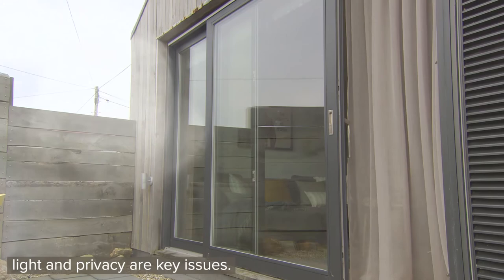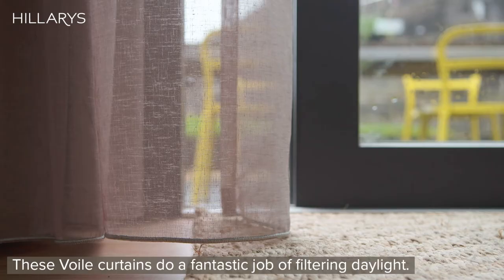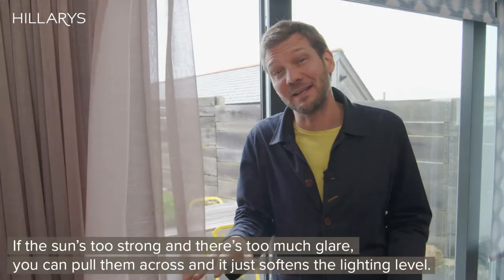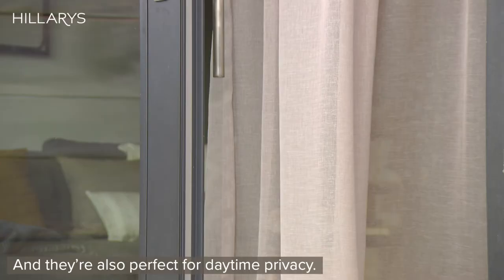Now these voile curtains do a fantastic job of filtering daylight. If the sun's too strong and there's too much glare, pull them across and it just softens the lighting levels, and they're also perfect for daytime privacy.